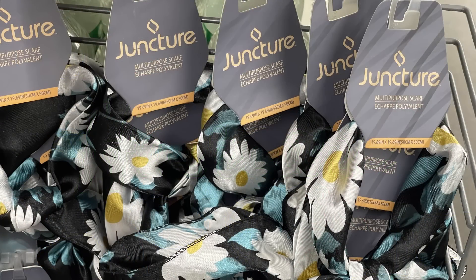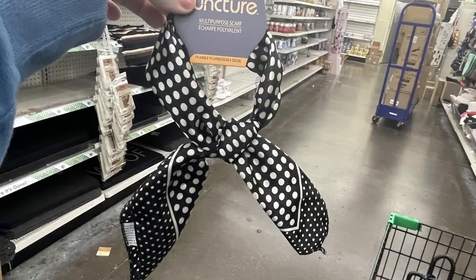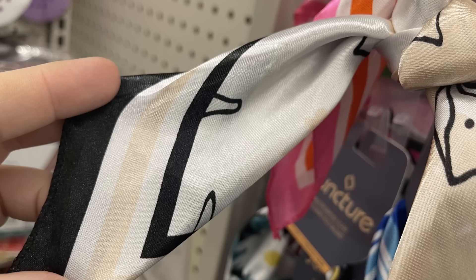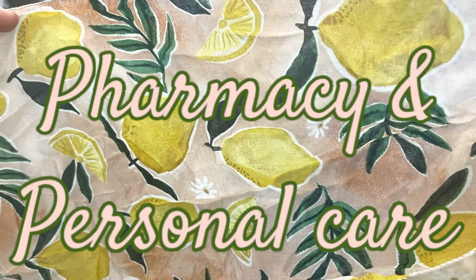For hair care, not a lot new this week, but they do have these new multi-purpose silky scarves — already tied in a knot but you can untie them. They've got the daisy pattern, polka dot pattern, pink/blue/orange stripes, a peach, off-white, and black pattern with dog outlines, and a blue and white stripe pattern.